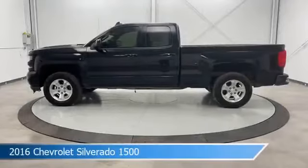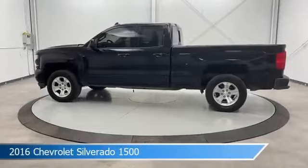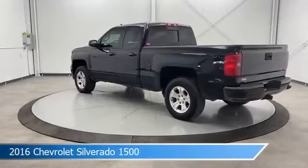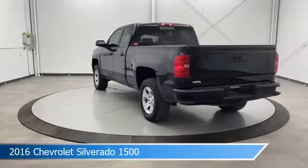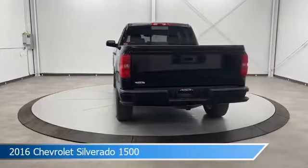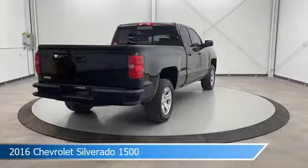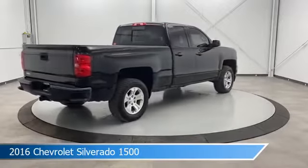Take a look at this 2016 Chevrolet Silverado 1500, equipped with a 6-speed automatic electronic with overdrive transmission in black. This car comes with some great features including adjustable pedals, heated seats, anti-lock brakes, audio controls on steering wheel and more.